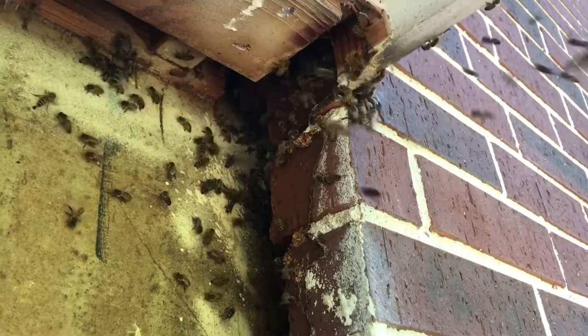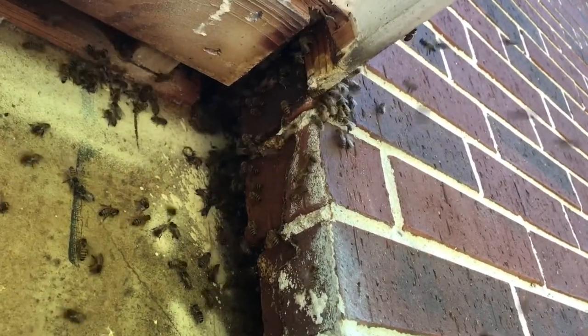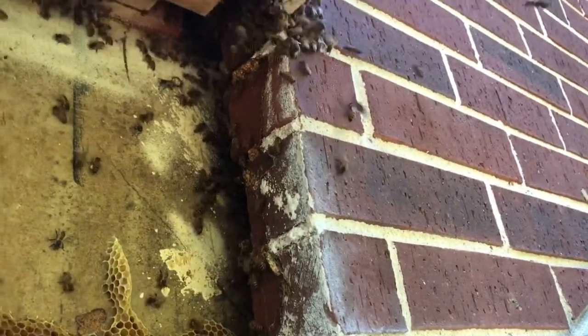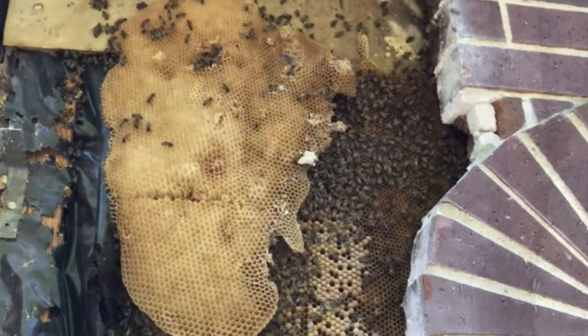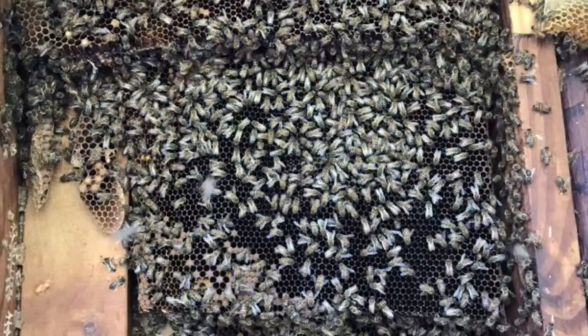I'm hesitant to use bee quick because just one little spritz of that will get them going bonkers. I'm not worried about them hiding up in the brickwork just yet. I'm going to keep working down here looking for the queen, and hopefully if I can find her I can bait the rest of them. Then I'll go ahead and spray bee quick up there. I don't think there's any combs or anything up there - I think they're just running up there right now.